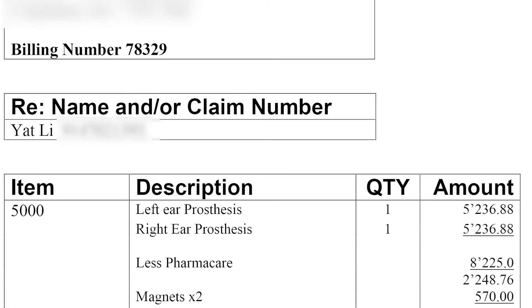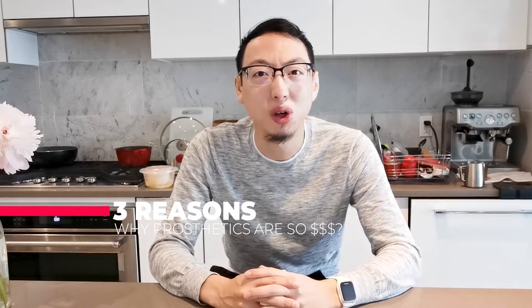Ten years ago, two prosthetic ears would cost $10,000. Today, the same prosthetic ear costs over $12,000. And I'm not kidding. Today, I'm telling you three reasons why prosthetic ears are so expensive.